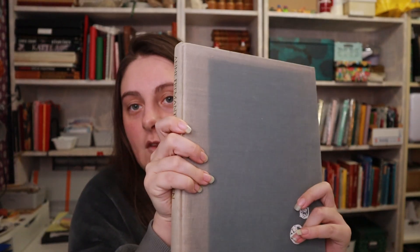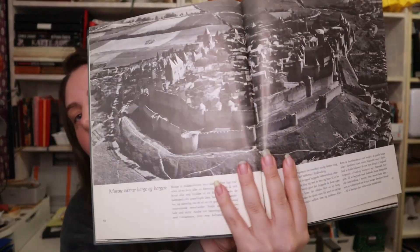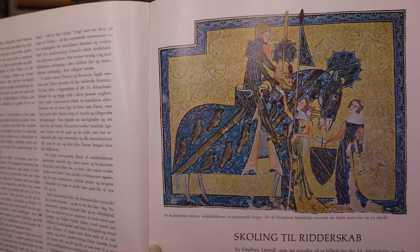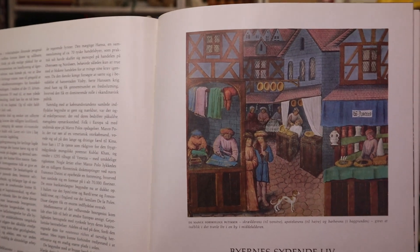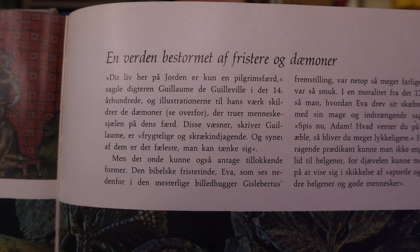Then we've got this one — The Middle Ages. This one is from 1965, and I believe this copy is from 67. You can see there's also some discoloration on this. There's some pictures — something about knights and how they were schooled into becoming a knight, the life of cities back then in the middle ages. There's a world riddled with tempters and demons.